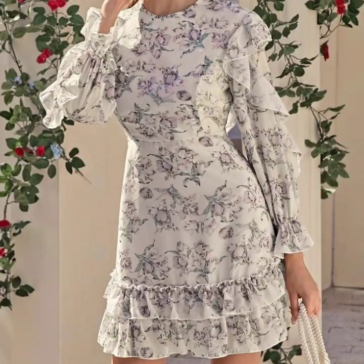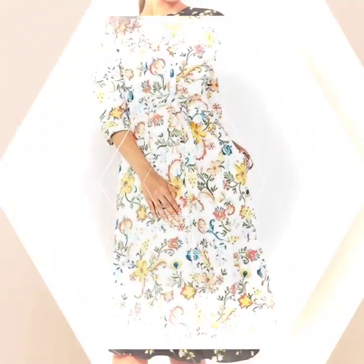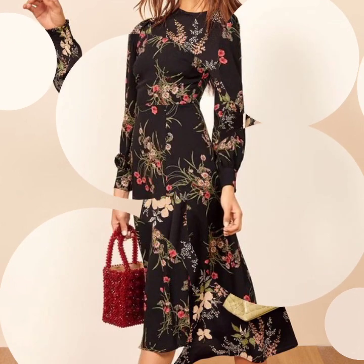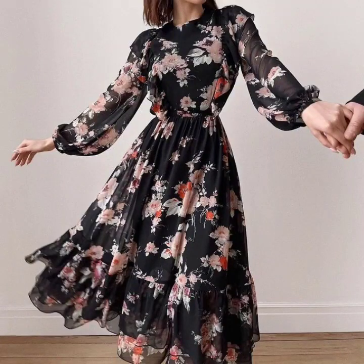If you are loving these beautiful dresses, please do like my video. Subscribe to my channel if you haven't subscribed yet, and if you have subscribed, please also click the bell icon. After clicking the bell icon, you will get notifications for my videos and you will never miss any video or collection on my channel.